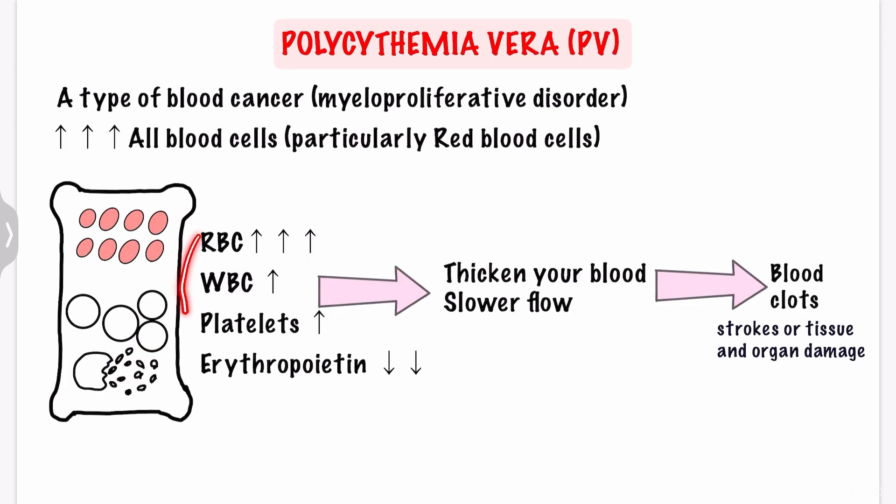In polycythemia vera, the increase in your blood cells, especially red blood cells, causes your blood to thicken, slowing its flow, which may cause serious problems such as blood clots that may lead to strokes or tissue and organ damage. Also, erythropoietin is a hormone produced from the kidney, and it stimulates the bone marrow to produce red blood cells. In PV, we have an excess of red blood cells produced due to a gene mutation, and it is independent of erythropoietin. So erythropoietin is no longer needed, and we can see low levels of erythropoietin in polycythemia vera.